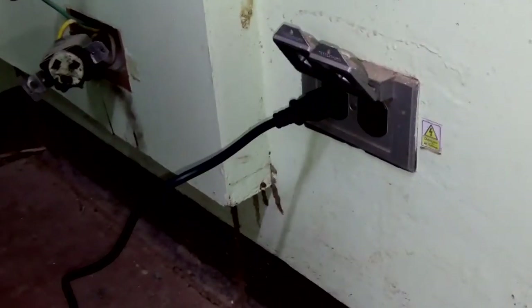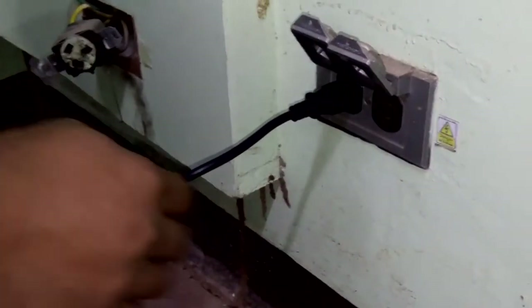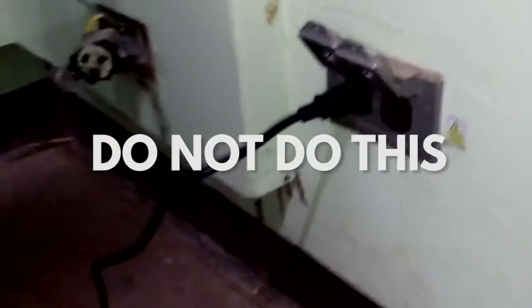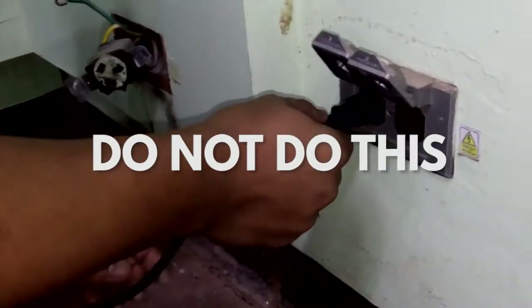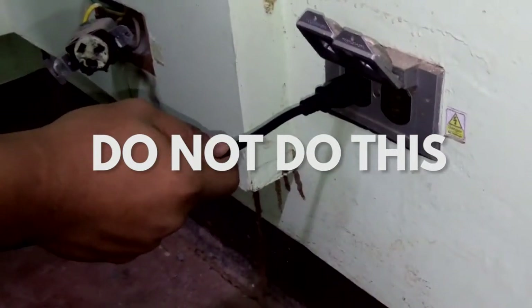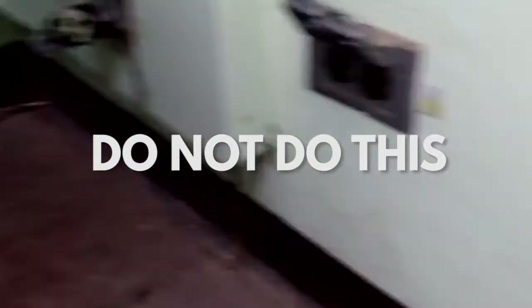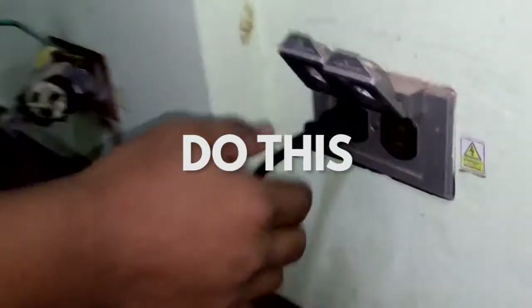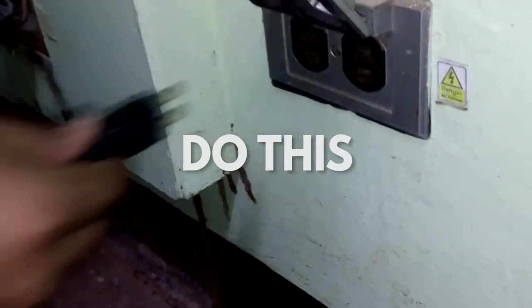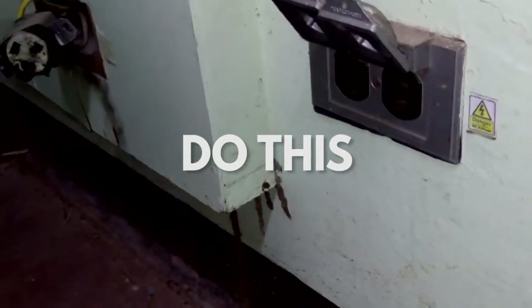Inserting and removing a plug from the socket of an electrical outlet has its proper ways of doing. Pulling the electrical device's plug by the cord can risk damaging the pins in the cord from the plug of the device. Also, inserting the plug without proper vision of the socket can lead to electrocution. The plug should be firmly held at its base when it is removed or inserted. Electrical outlets should be situated in an accessible place to minimize the risk when plugging or unplugging a device.